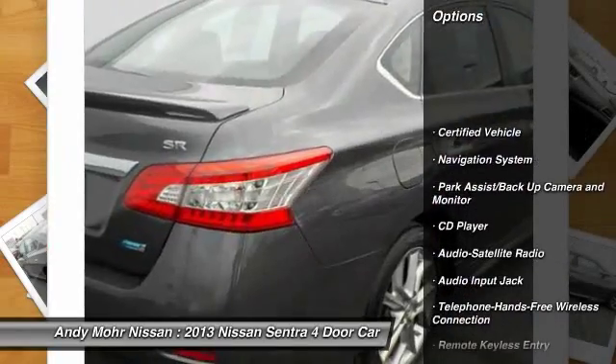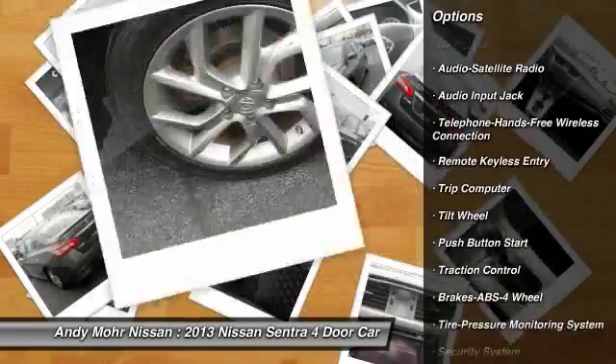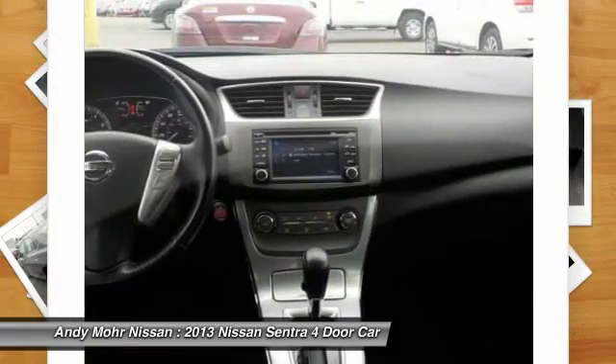Navigation system, traction control, anti-lock braking system, Bluetooth wireless data link for hands-free phone, power steering, air conditioning, front cruise control.